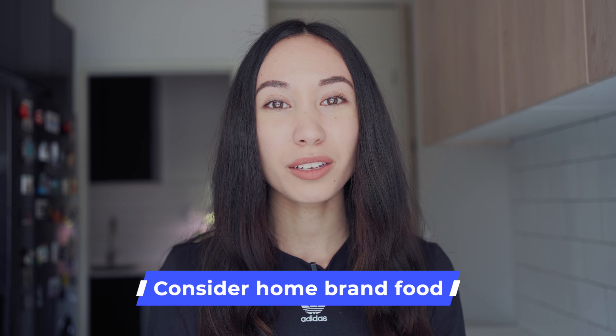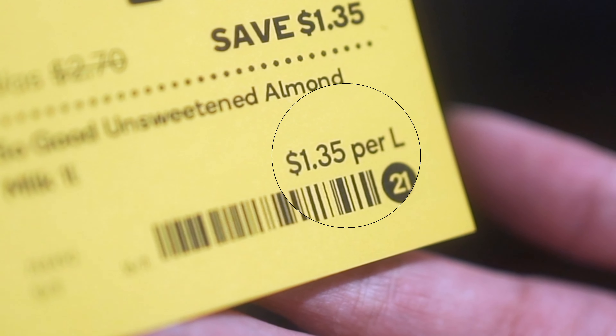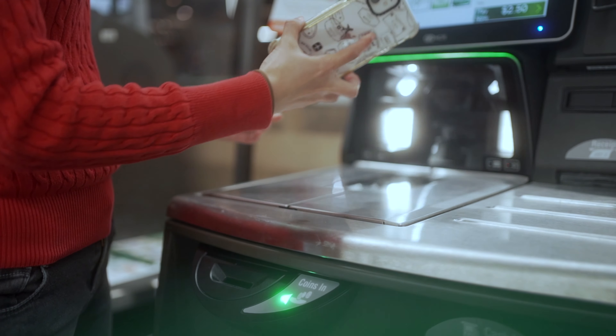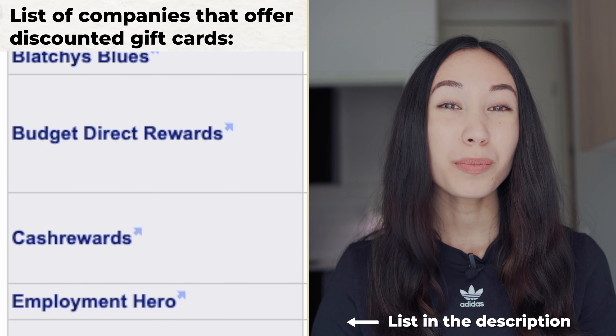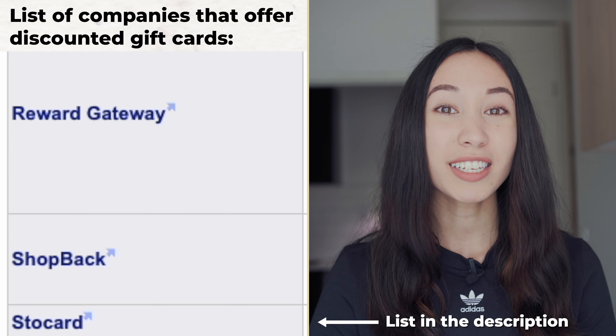Another way to save money is to consider buying home brand or store branded foods instead of branded food items. Most of the time, I really cannot tell the difference between home brand and branded food. A good way to work out which item is cheaper is to look at the price per unit, and I do like to check the list of ingredients just to compare and make sure they are quite similar. Another tip is to use a loyalty card when shopping at a supermarket — my loyalty card saves me around $10 per $2,000 that I spend, which is roughly 0.5% of my shopping. Another way to save money is to use discounted gift cards. I get access to discounted gift cards through my electricity provider and my car insurance provider. By using the Woolworths gift cards, I'm able to save 3% off my shopping, which saves me around $500 per year.